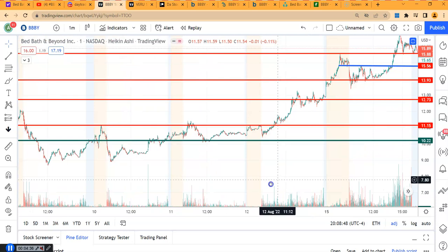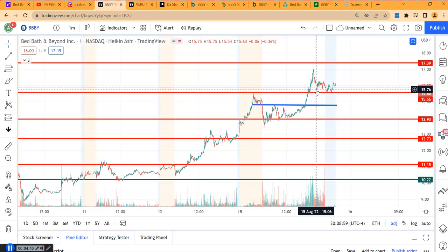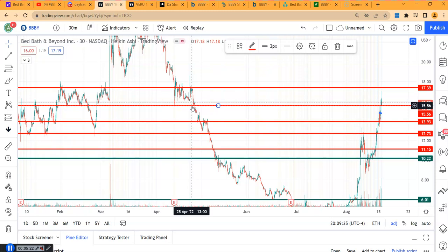Looking at BBBY's price action over the last few days, it held $10.00 for some time, then broke over $12.70 and held it, then $13.90 held, and now it made $15.70. It is making a higher base — going up step by step, not jumping all at once. On the 30-minute chart, there was pre-market resistance around $15.50 because that level previously acted as support multiple times. We've now gone over it and are trying to make it a new support.